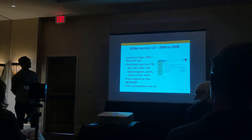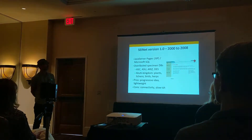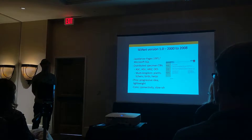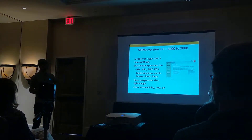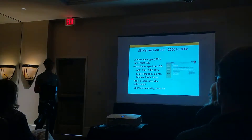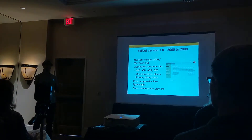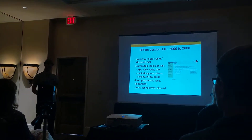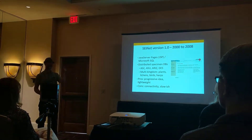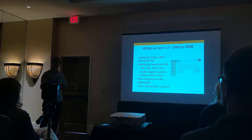Originally Robin and I did the majority of the programming. It was a Java-based application with a Microsoft SQL backend, mainly holding collections from the major herbaria — mostly universities here in Arizona. It was unique in that it didn't hold specimen data within the database itself. Each institution had their own database, and when a user did a query, the system accessed the remote databases, grabbed the data, compiled it on the server at ASU, and then presented it to the user.